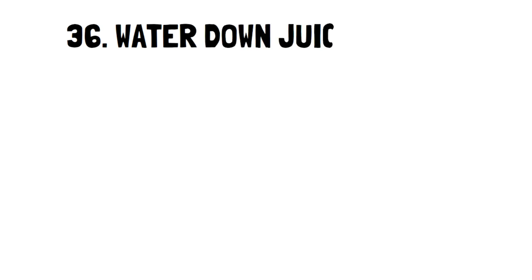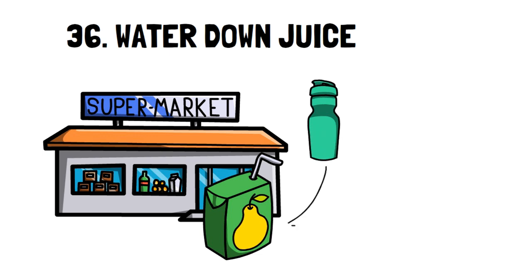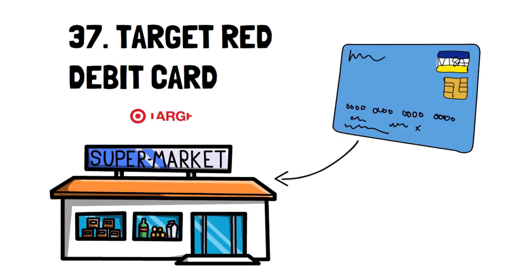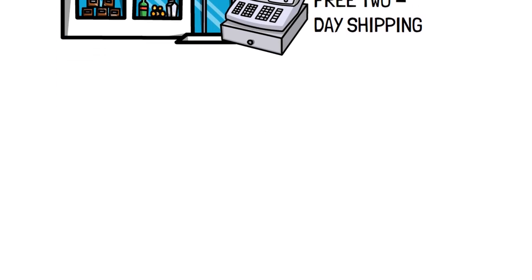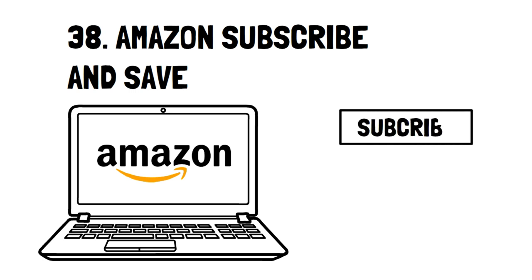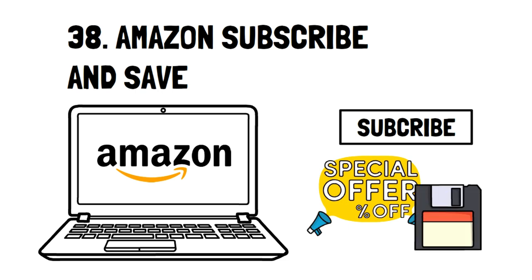Number 36: Water Down Juice. Juice from the store is often extremely concentrated, so watering it down by adding something as small as 25% can help the bottle last one week longer and save you money. Number 37: Target Red Debit Card. This debit card allows you to save 5% on purchases from Target stores and free 2-day shipping. If you love Target, then you need this card. Number 38: Amazon Subscribe and Save. The subscribe and save option allows me to not only save up to 5% on my purchases, but also helps me not forget to buy the items when I need them.